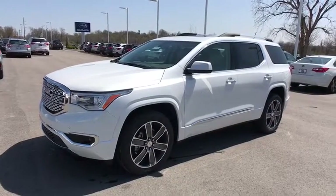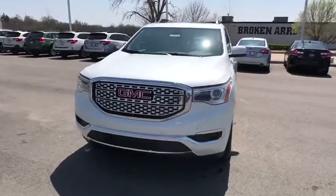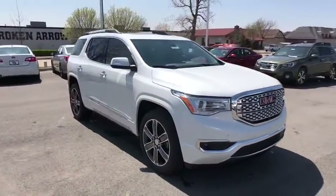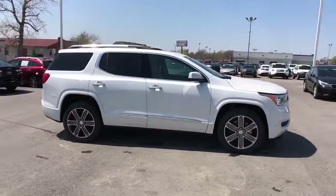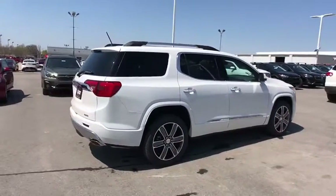2018 GMC Acadia. The GMC Acadia is great capability coupled with exceptional safety. Offering better highway fuel economy than any other eight-passenger SUV, advanced technology and thoughtful ergonomics, the Acadia is a premium utility that rejects compromise.